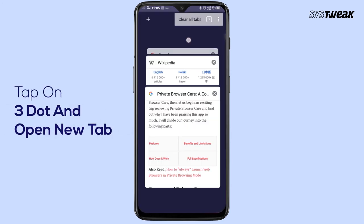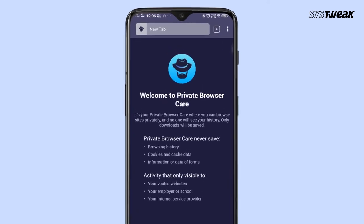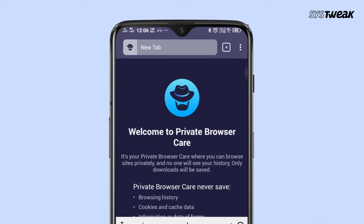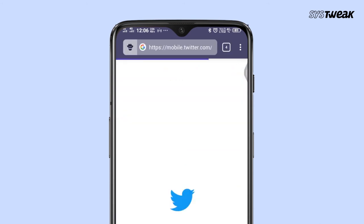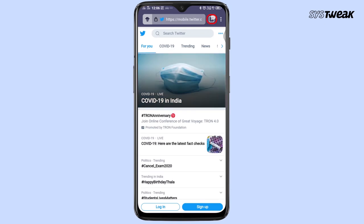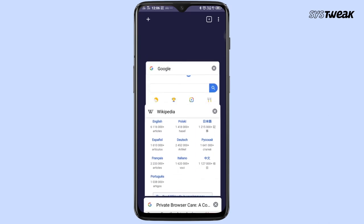You can also open a new tab by tapping the three dots at the top right corner. Here you'll find the new tab option, and from here you can freely search for any website. By tapping the box icon, you can do multiple browsing at the same time, even without worrying that someone is tracking your browsing history.